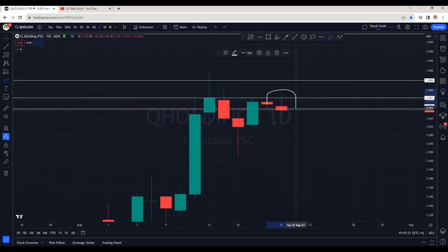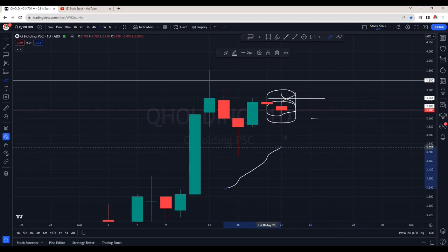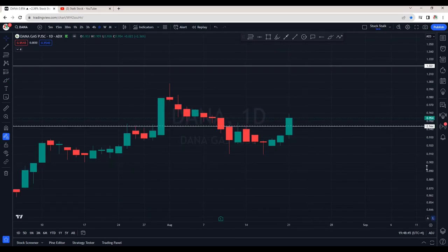This is the daily chart of Q Holding. I had warned my members that the resistance area at 3.76 to 3.80 — do not take any trades until the resistance is cleared. We are seeing some weakness and there are good chances it can come down to retest 3.66. But overall Q Holding is in an uptrend — for now it's going sideways, establishing its support zone, and I'm expecting a breakout to the upside very soon.